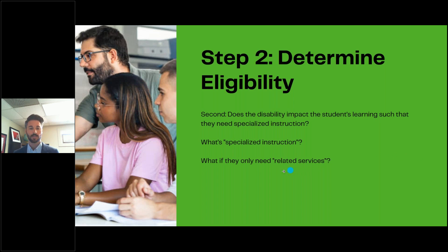A related service — like speech therapy, occupational therapy, physical therapy, or counseling — is different from specialized instruction. If that's all a child requires because of their disability, they do not qualify for an IEP; you can get that related service in a 504 plan instead. For example, occupational therapy for a disability impacting fine motor skills, or counseling for an emotional issue, can be provided as a related service under a 504 plan — and that alone does not qualify a student for an IEP.